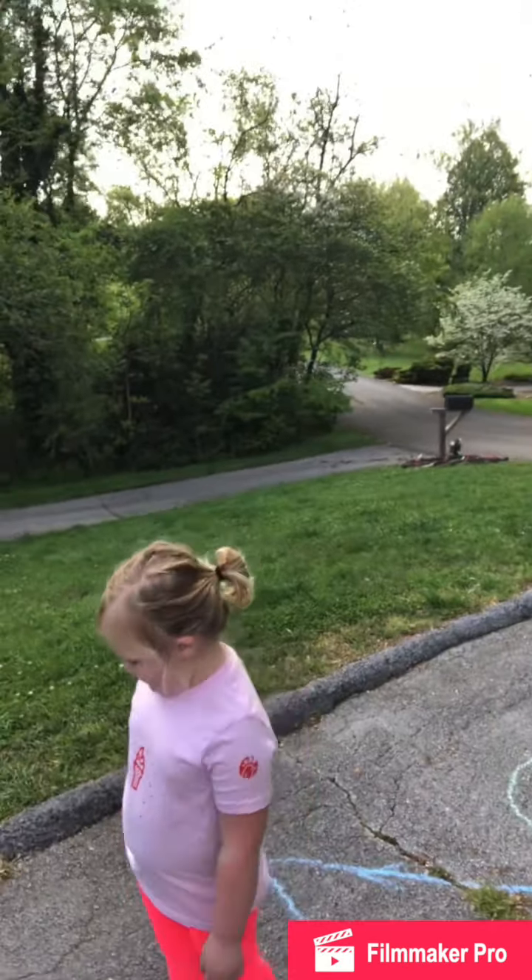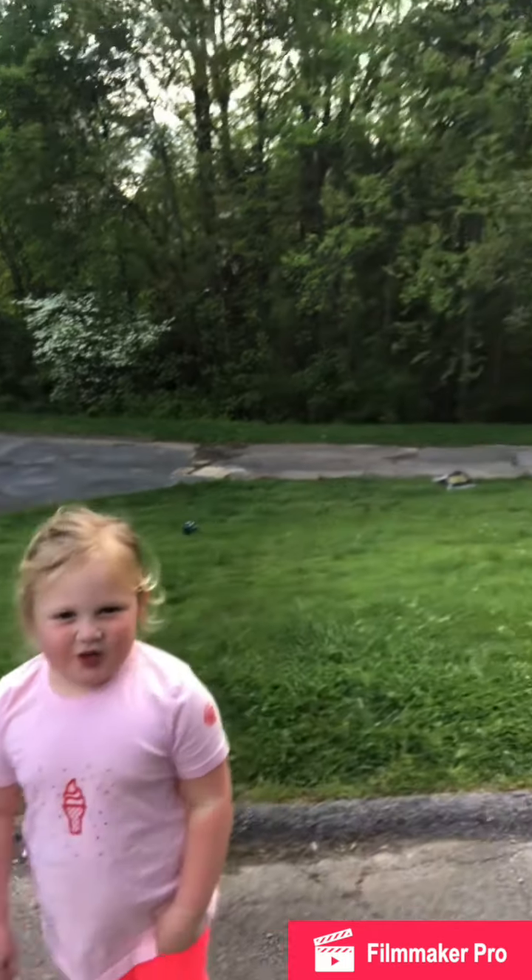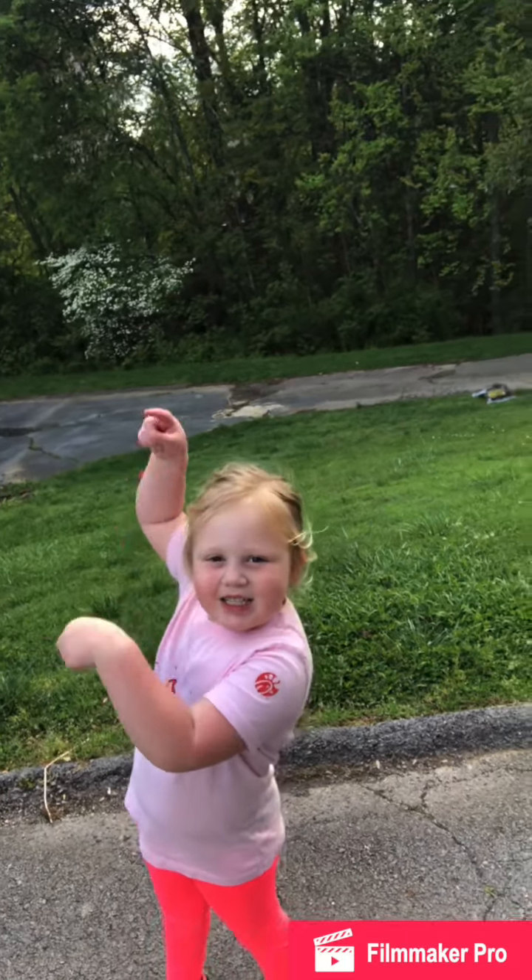Tell them bye. Bye. You will see how he... The fun begins on Instagram.